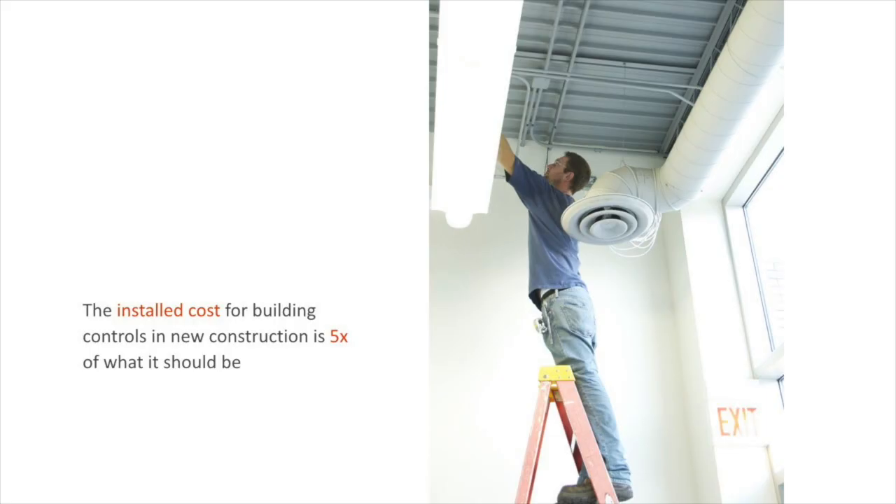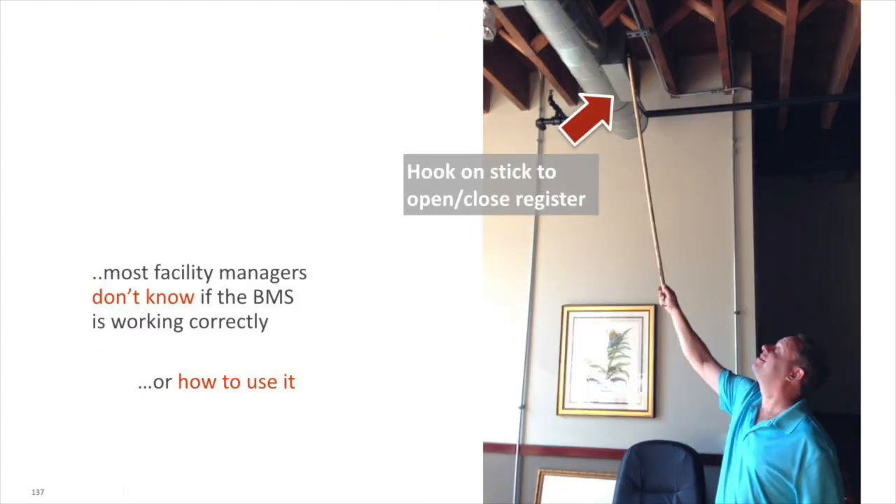This high technical labor component makes installed cost for control projects about 5X of where they really should be. Less than 4% of the buildings in the US actually have control systems, and most facility managers don't know how to use their systems.